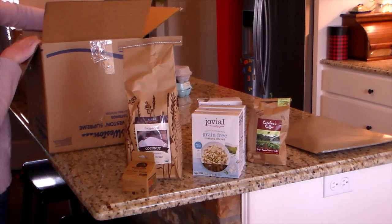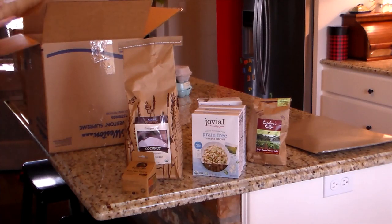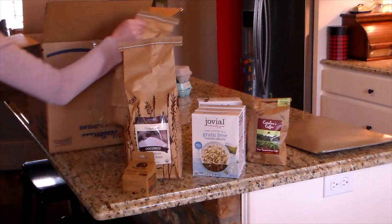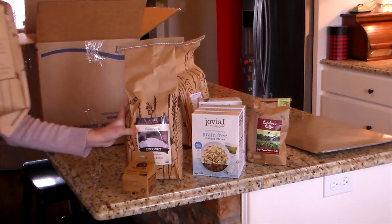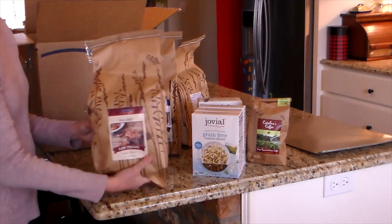I got some cooking twine and some shredded coconut. I wanted to try and make — I can't remember the name — Samoas, I think, those Girl Scout cookies. So I want to try to make those.